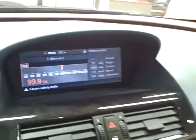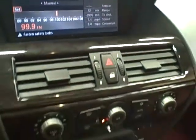AM, FM, CD changer and automatic climate control.